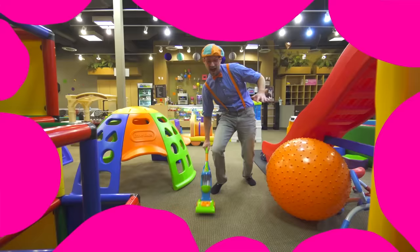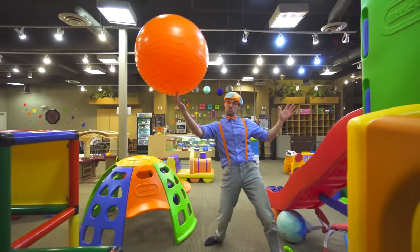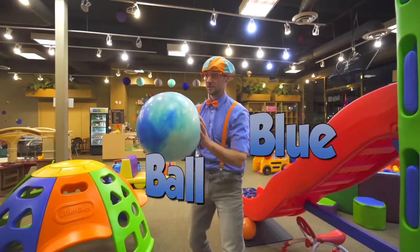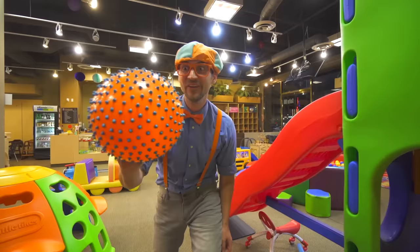Alright, nice and clean. Look at this giant orange spiked ball! Look at this — it's a blue ball. And this is a small orange and blue spiked ball.